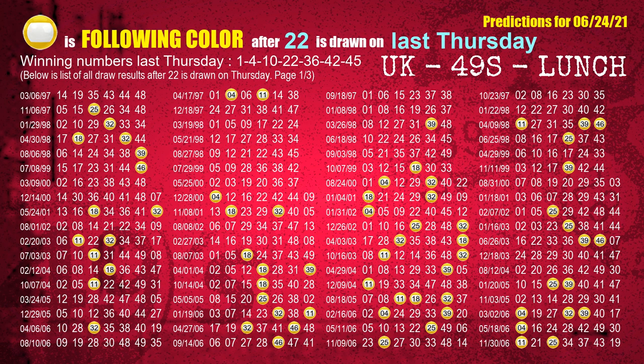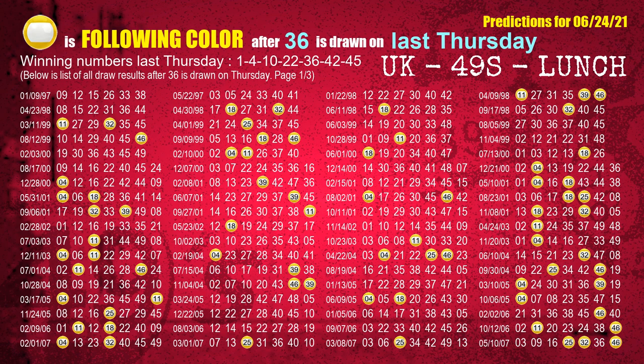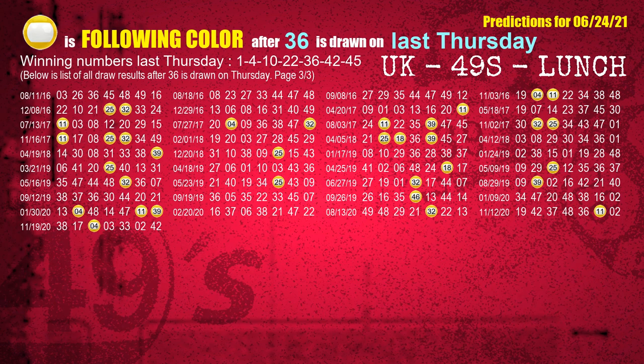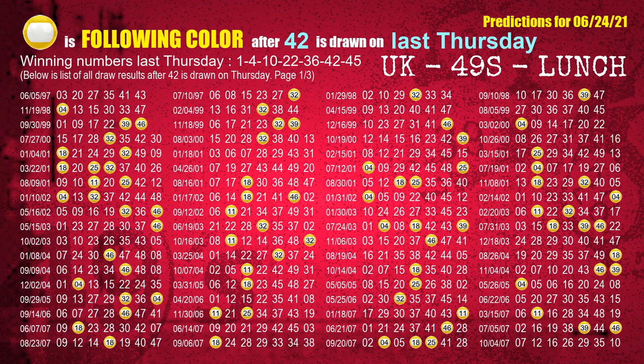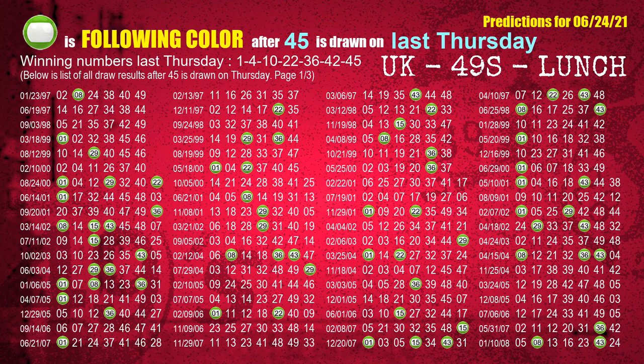The fourth winning number last Thursday is 22; the most frequently following color is yellow when 22 is the winning number on last Thursday. The sixth winning number last Thursday is 42; the most frequently following color is yellow when 42 is the winning number on last Thursday. The booster winning number last Thursday is 45; the most frequently following color is green when 45 is the winning number on last Thursday.